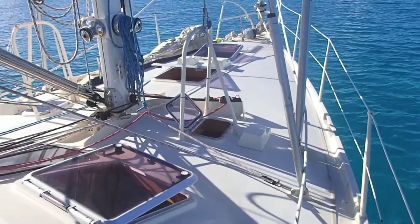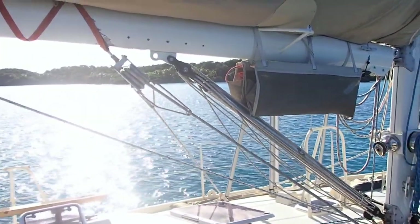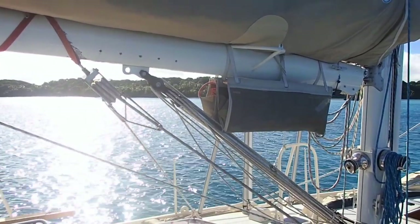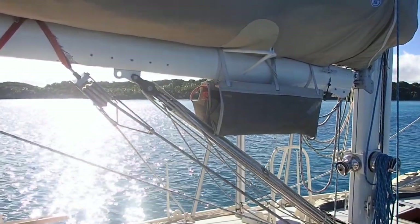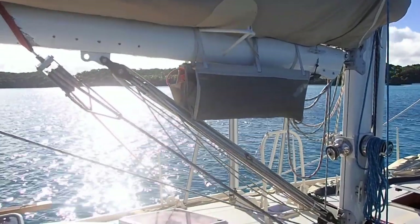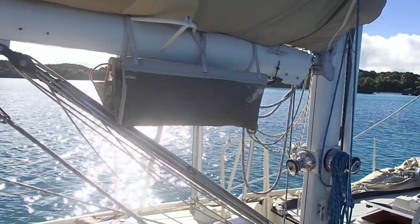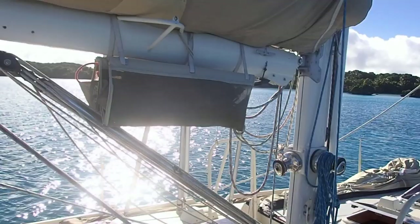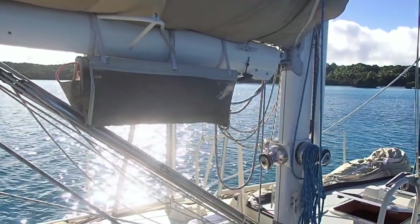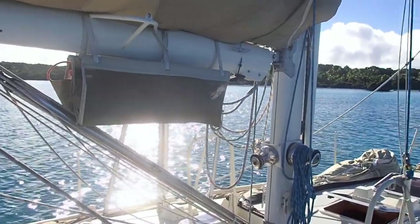I'll show you a couple of features on the boom as we go past. Here is the Wichard boom brake, which I think is an excellent safety feature — stops the boom crashing violently if you inadvertently jibe or if it's wobbling around when you're getting the sails down. There's also a boom bag here which we keep all our ropes in, to tidy them away so you don't have so many ropes hanging around at the bottom of the mast or on the deck.